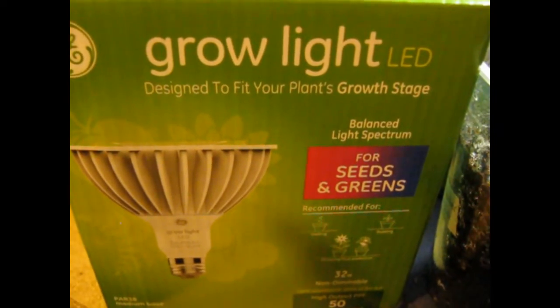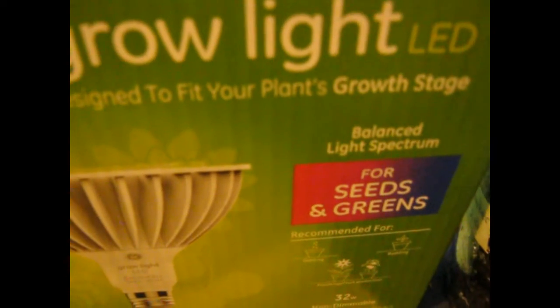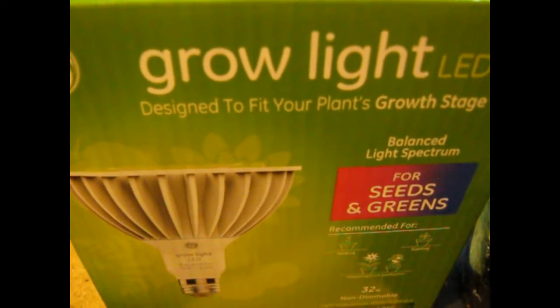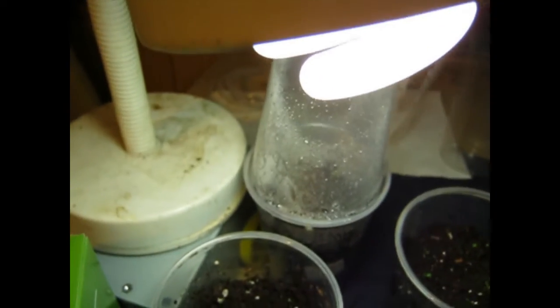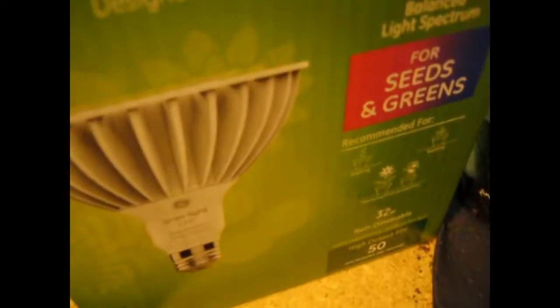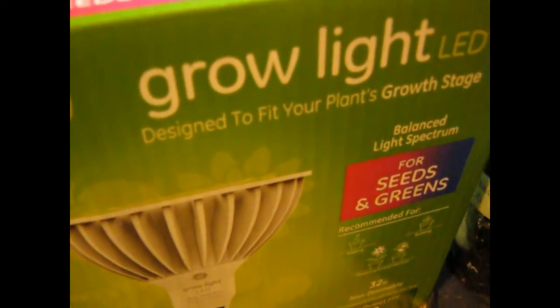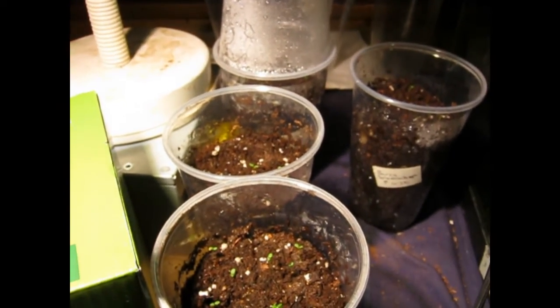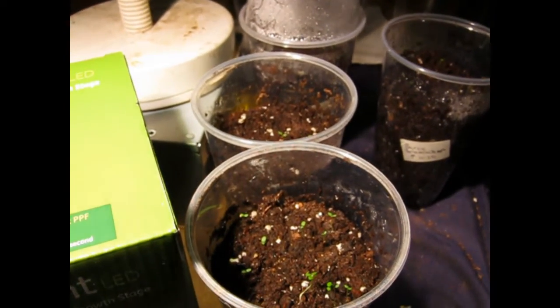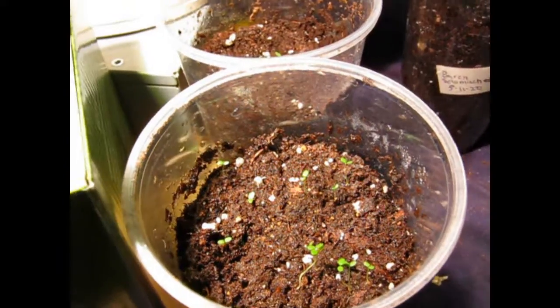I also wanted to show you the new grow light that I got — it's much more powerful than this one I have going here. This is just a compact fluorescent reptile bulb, a Repti-Sun 5% UV — the one with the chameleon on it. That's what I used to use and it worked pretty good, but the new one is much brighter. I've plugged it in here — yeah, it's much brighter. I think it's gonna work out pretty good. Thanks for watching.